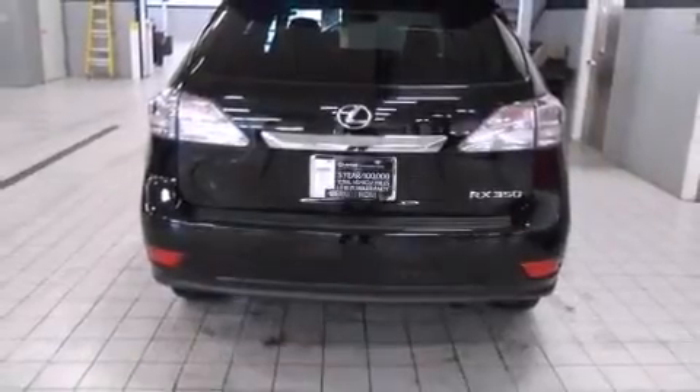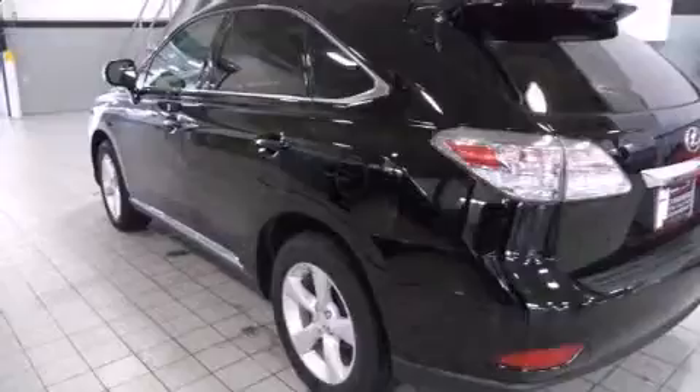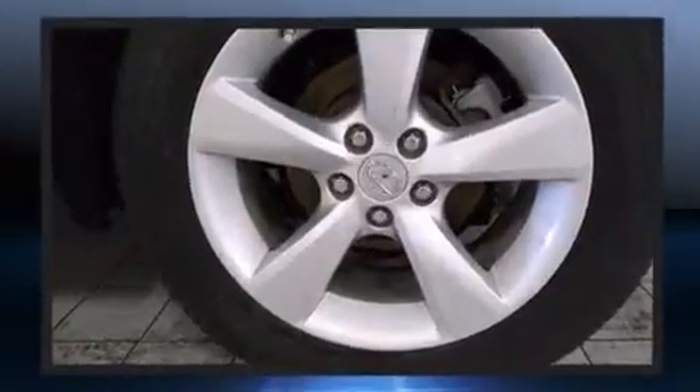All of the premium features expected of a Lexus are offered, including delay-off headlights, a rear window wiper, a power seat, an automatic dimming rearview mirror, power door mirrors and heated door mirrors, and cruise control.